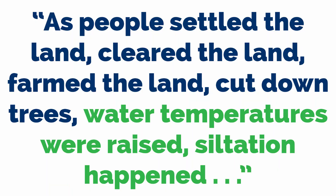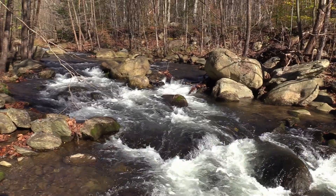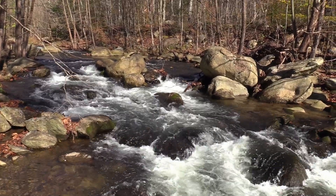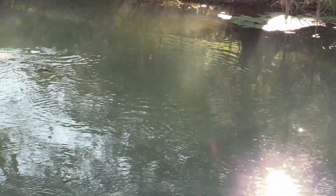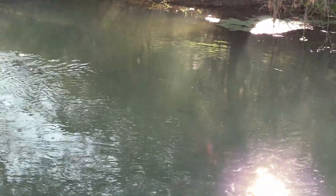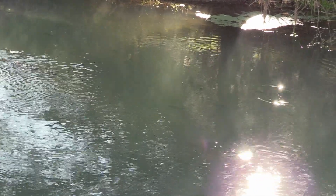As people settled the land, cleared the land, farmed the land, and cut down trees, water temperatures were raised and siltation happened. So the trout were left with just the sanctuaries up high. However, there are great spring creeks in the Shenandoah Valley that are spring-fed, and so they're still suitable for trout.